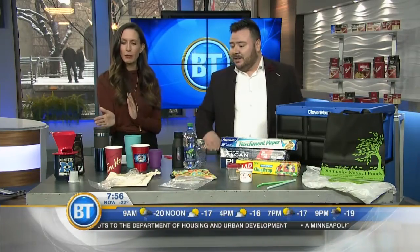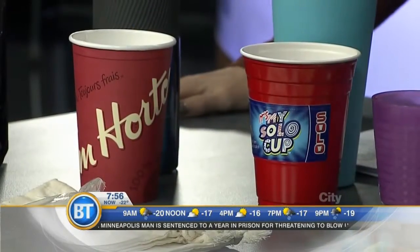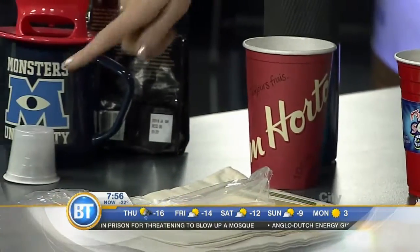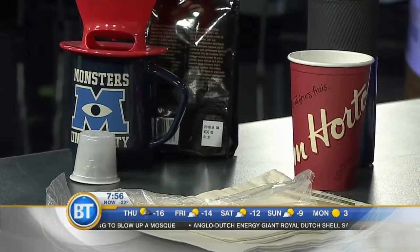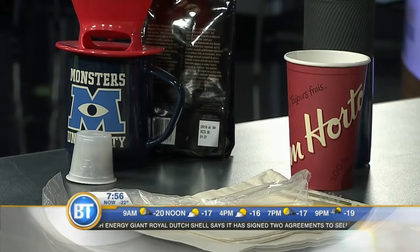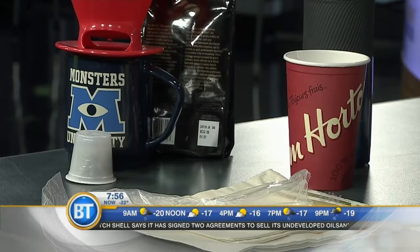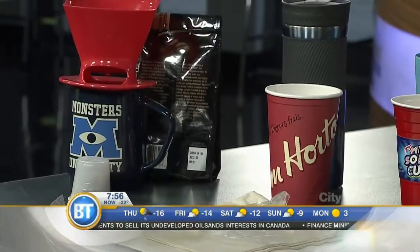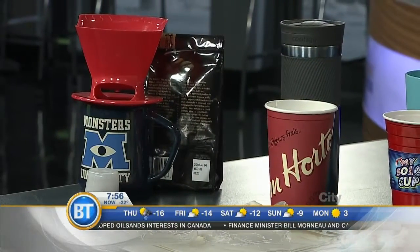Let's move to something we enjoy every morning — coffee or tea. We can see a single-serve coffee pod there. Rather than using that, which is a non-recyclable product, try using a reusable single-serve brewer. You can pick those up for about $6. Put your coffee in there — it takes the same amount of time as your single-serve brewer. The paper coffee cups and lids are not recyclable, so grab yourself a travel mug. And if you are using one of these reusable pods, separate it because it can go in the recycle bin.